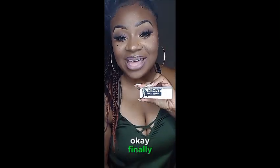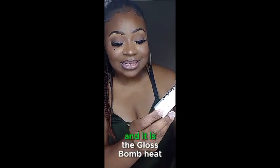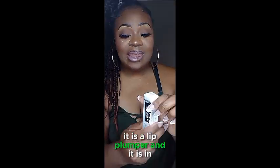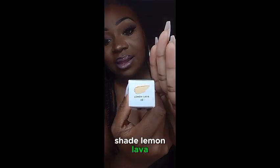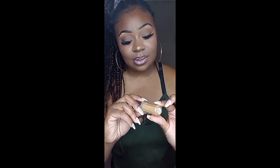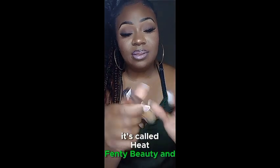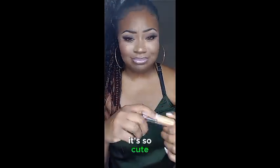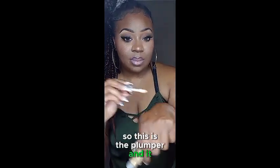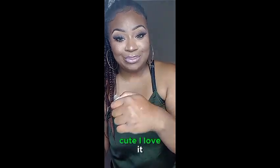Finally, we have Fenty Beauty by Rihanna — it's called Heat and it is the Gloss Bomb Heat lip plumper in shade Lemon Lava. Let's open it up and see what it looks like. This is so cute — it's called Heat by Fenty Beauty. The plumper comes on as gold. Oh my god, that is so freaking cute — I love it!